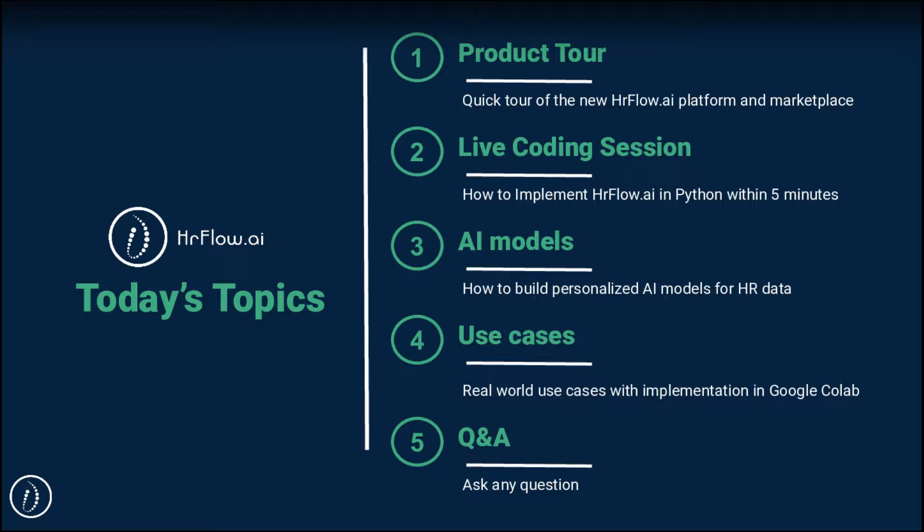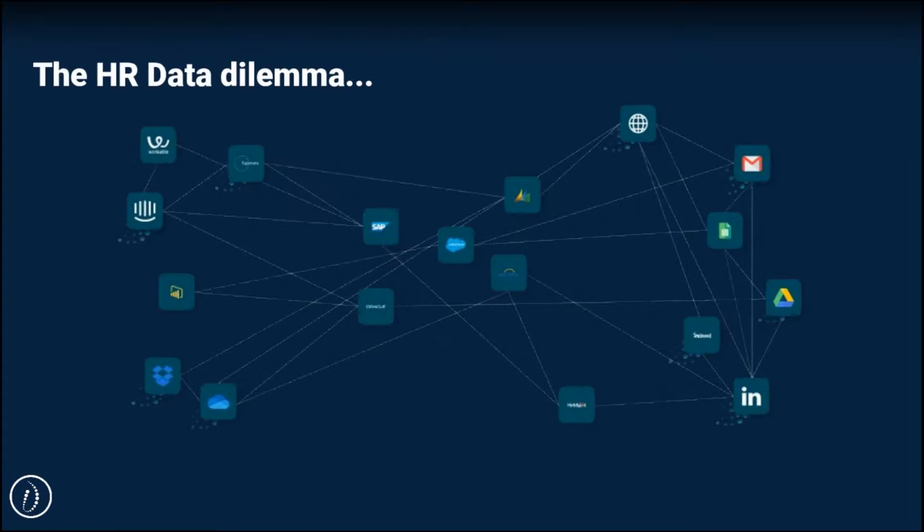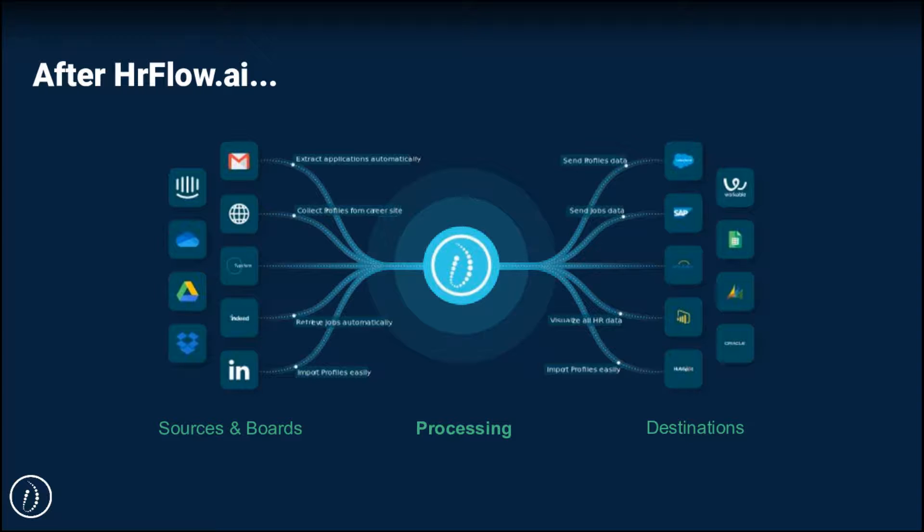Whether you are an HR tech company, a corporate or an institution, you know for sure that HR data is structured, very big and more importantly scattered across different tools. But that changes today. Introducing HR Flow AI — an AI-powered API designed specifically for HR data. It will help you to streamline all your HR data processes. All you have to do is connect your different collections of profiles and jobs, choose your processing, and then build scenarios in order to send back the data to the destination or the tool of your choice.